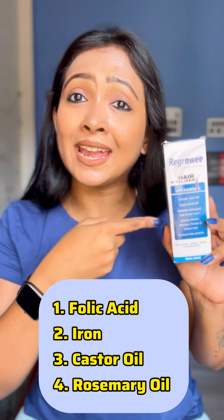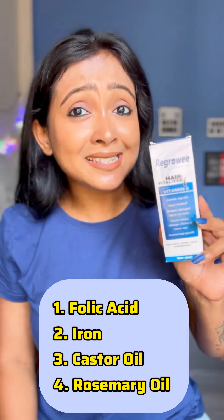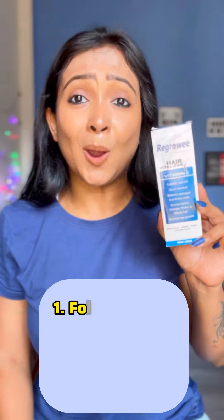Always check which hair growth ingredients have been added in the product, like folic acid, iron, castor oil, or rosemary oil, because these are essential ingredients for your hair growth. Otherwise, the product is not worth using.